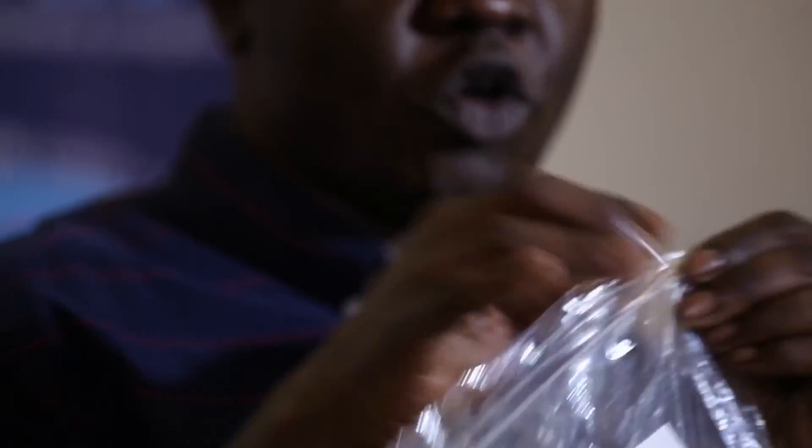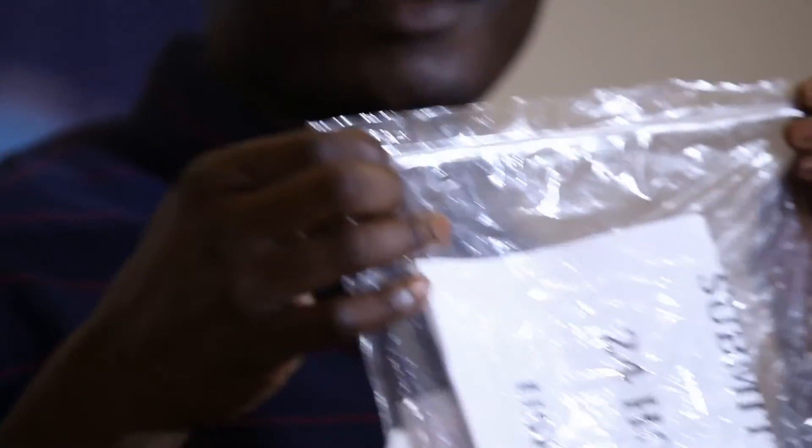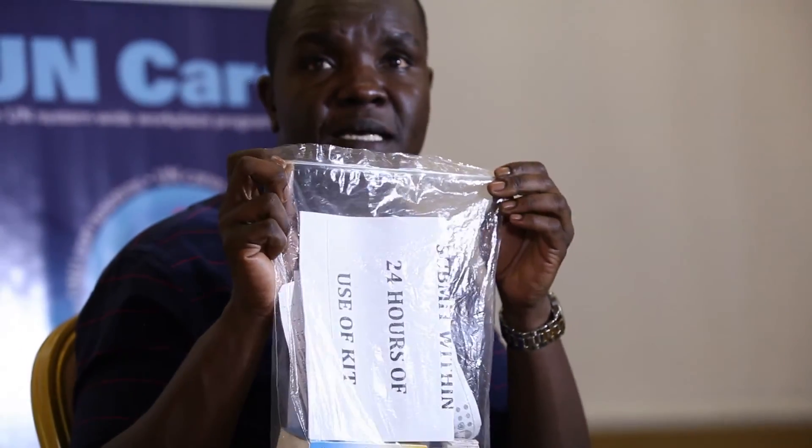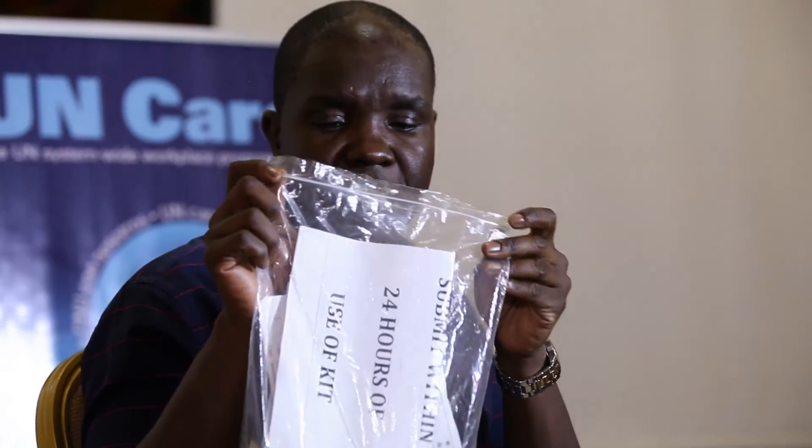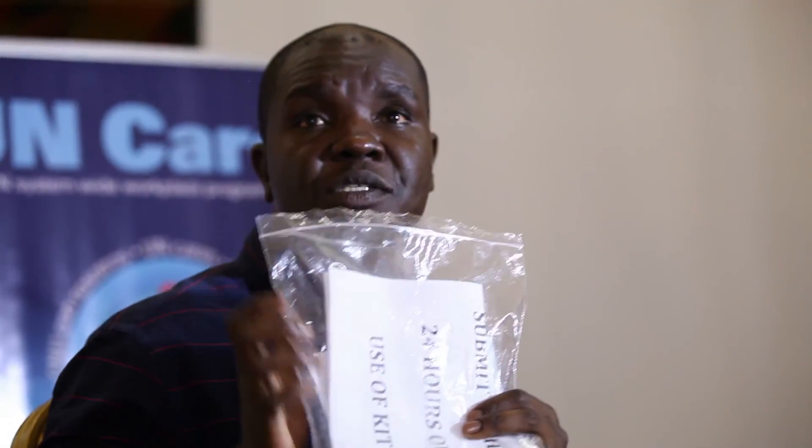So what you have here is a comprehensive UN HIV PEP kit that contains PEP treatment for the full course of 28 days. Each United Nations location around the world has received at least two of these HIV PEP kits.